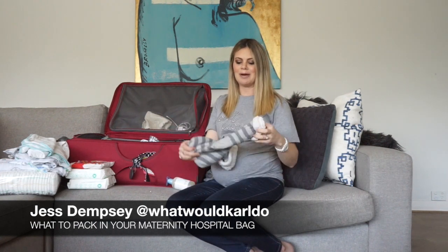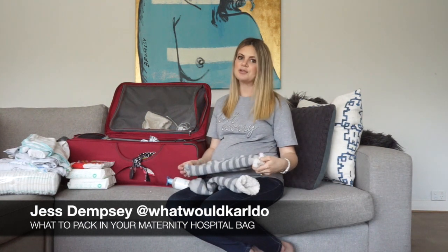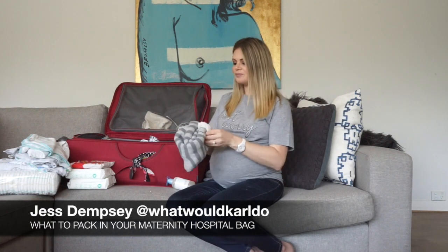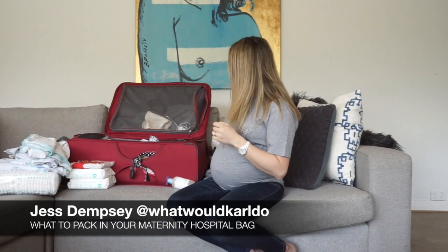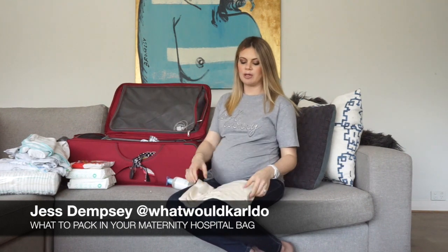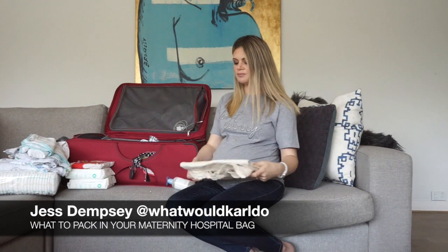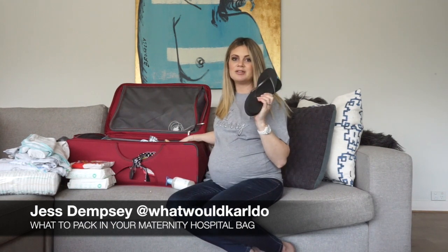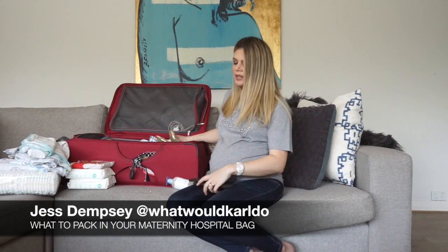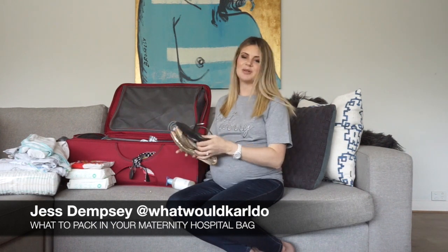I'm not taking UGG boots or slippers, but I am taking these big mama socks I picked up from the post office because it gets cold in there and you're walking around sometimes for the hospital nursery or classes. I'm also taking some other socks. I have a tubey grip from my physio — you may or may not have one — but it's good for recovery after your baby's born. Two pairs of shoes: thongs so I can slip them on and walk around the hospital, and some flats I can chuck on easily, especially for the trip home.